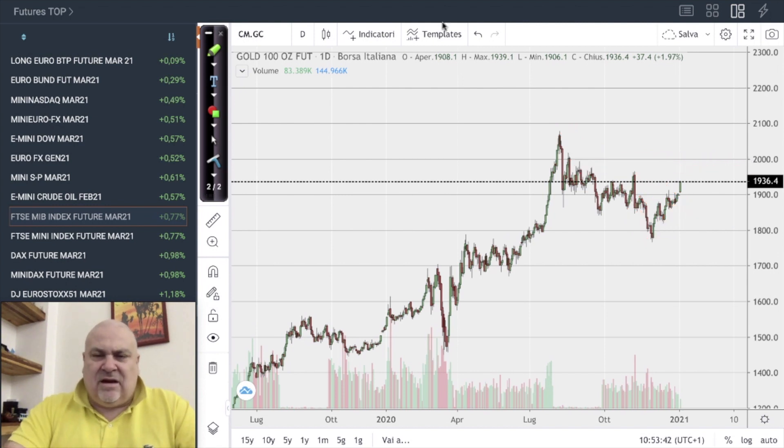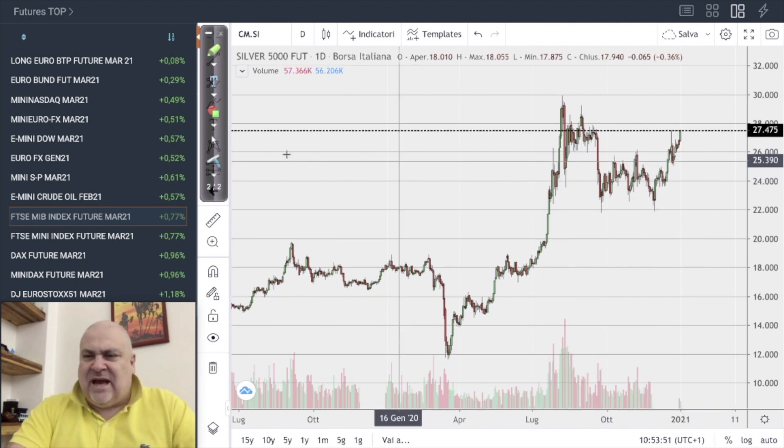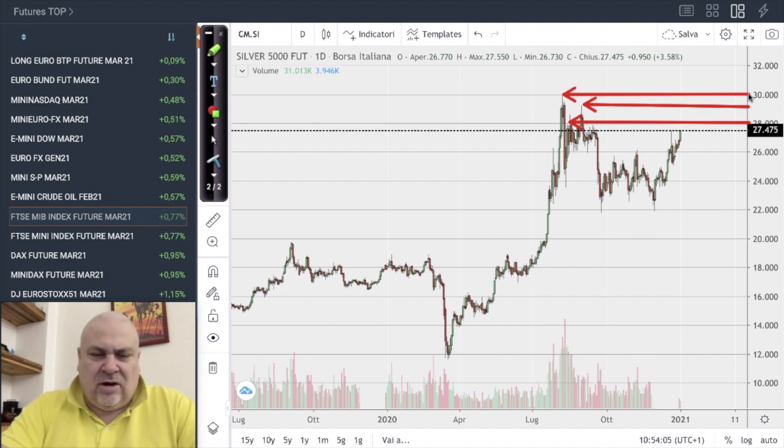Also very interesting is silver, which after the breakout of the 26 area is now going faster towards 28, which we can consider as another target. Later we have two more resistances, and the final target is 40 dollars.